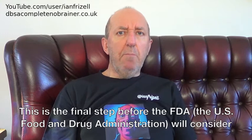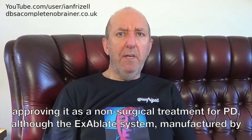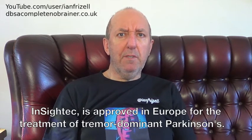This is the final step before the FDA, the US Food and Drug Administration, will consider approving it as a non-surgical treatment for PD, although the Exablate system, manufactured by Insight Act, is already approved in Europe for the treatment of tremor-dominant Parkinson's.